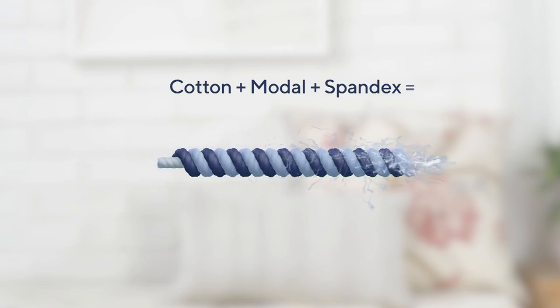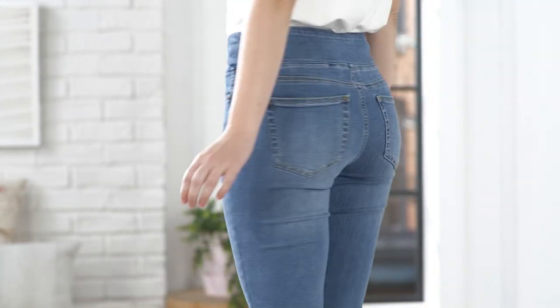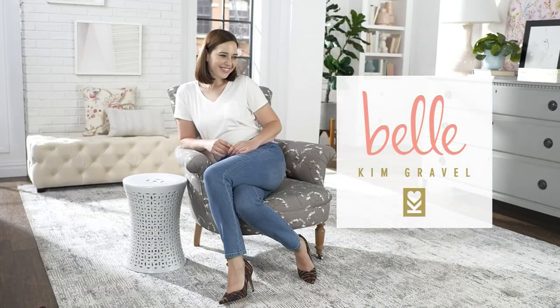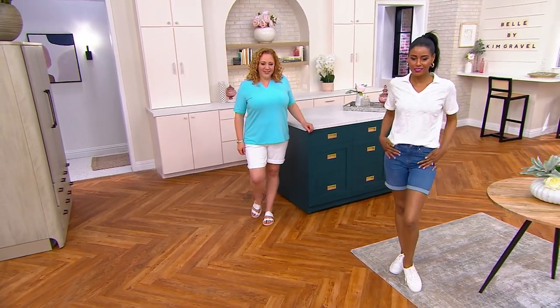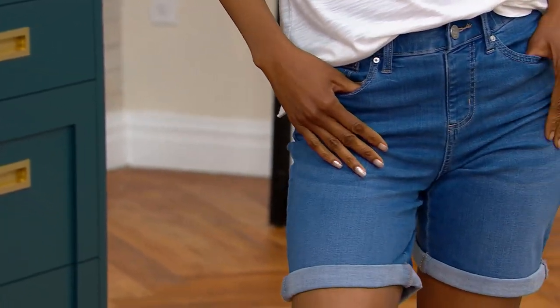You get a custom fit you can trust every time you pull them on because of what I call recovery — it doesn't stretch out, bag out, fade out, or wear out. It almost remembers your curves every time you put it on, and you don't have to wash and dry it to get it back into shape. They're pull-on but look fully functional, and have that roller bell cuff so you can unroll for walking shorts or keep that casual rolled look.